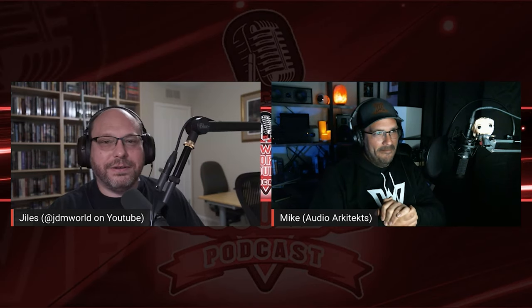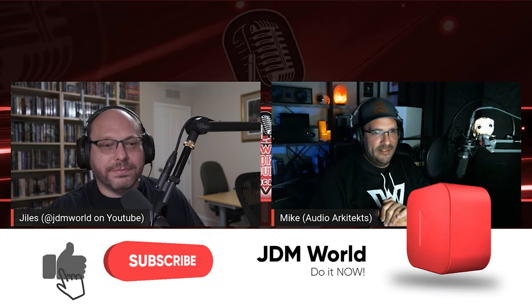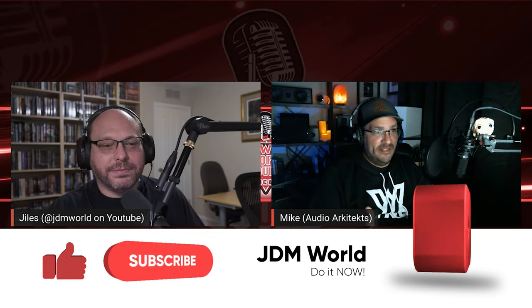Thank you so much. Giles, as always, it's a pleasure. You're the best co-host I've ever worked with. If you guys haven't seen, we did a podcast today on Orb Audio — check that out on The Power of Sound. You can see it all in the description below. Thanks, Mike. Peace out, everybody.